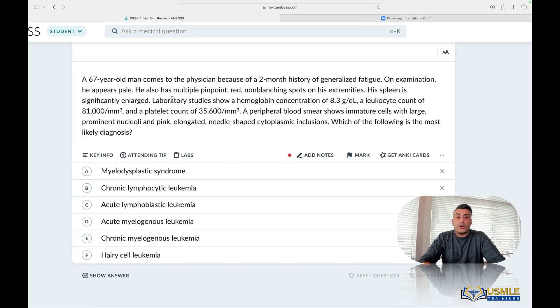Last three lines. Lab studies show hemoglobin A3, low. Leukocyte 81,000 — don't worry about it, labs are here — that's very high, 4,500 to 11,000. Don't memorize the labs, you'll get them on the exam. Platelets, low — 150,000 to 400,000 typically. Labs are here. Fine. Here's where we go.